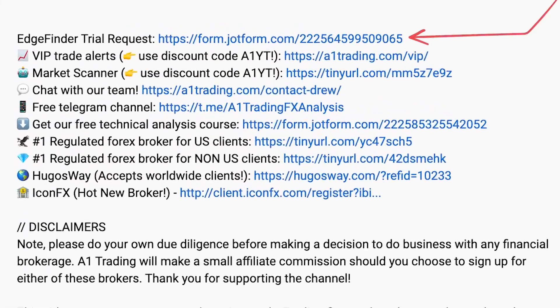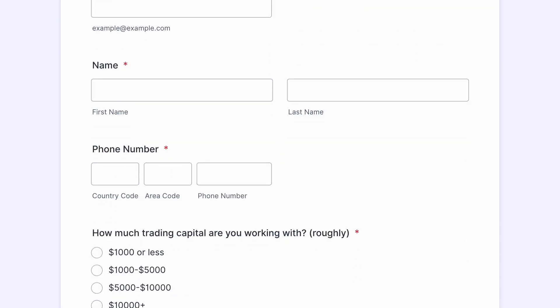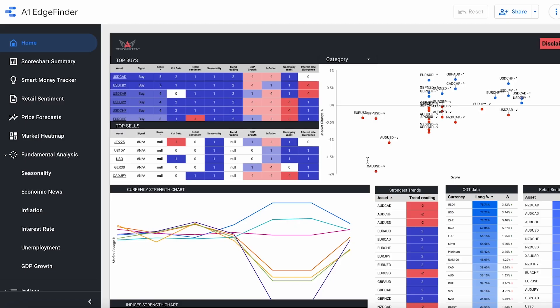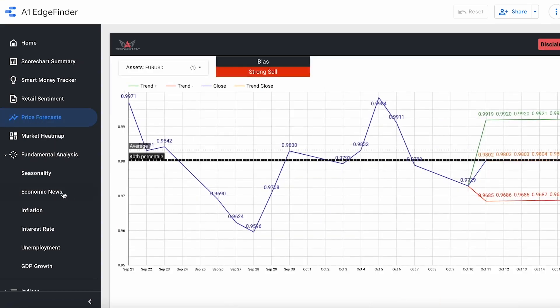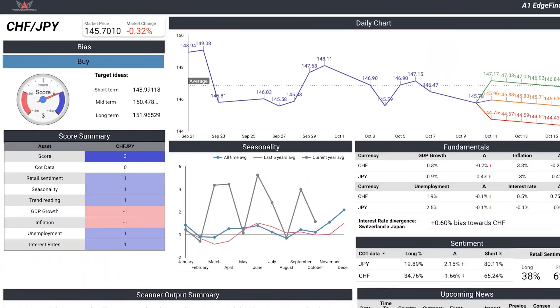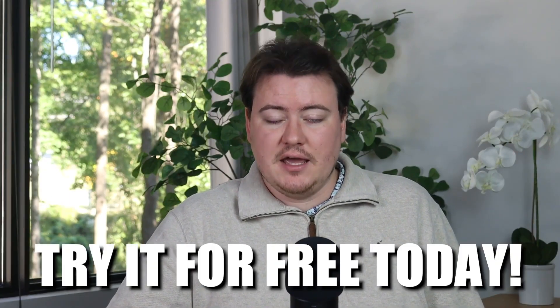Are you interested in our market scanning software, the EdgeFinder? You can try it today for free. Click the link in the description and fill out the form letting us know you're interested. A member from our team will contact you with trial access information. The EdgeFinder has brand new features like price forecast and economic news. There has never been a better time to try out the software for yourself.